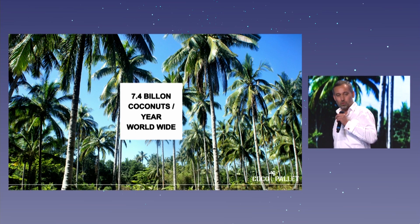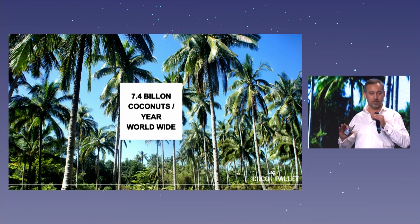Yearly there are about 7.4 billion coconuts harvested worldwide. To give you an idea, the whole of Paris is covered in five meters of coconuts — every year, each year.